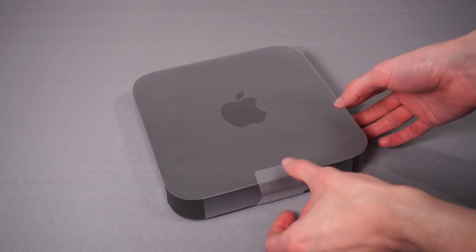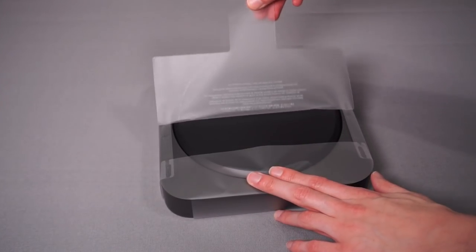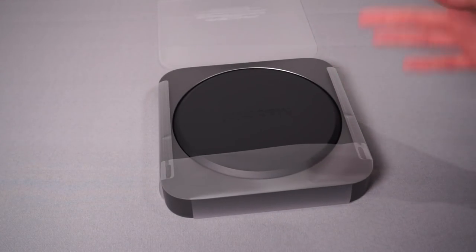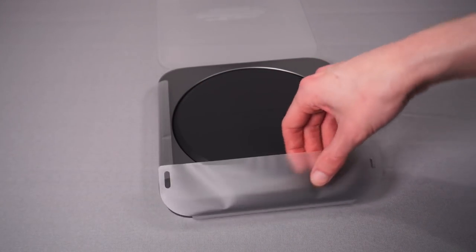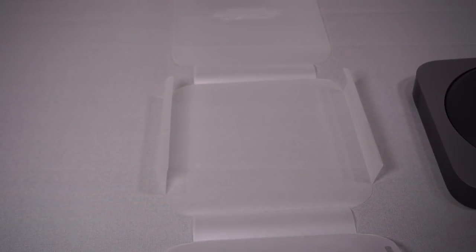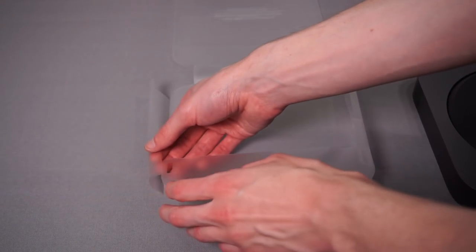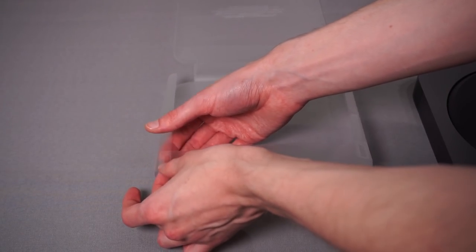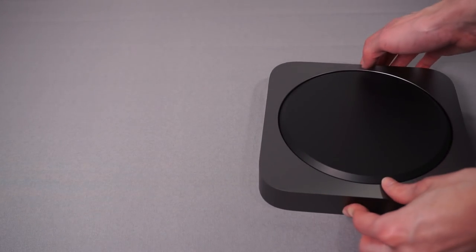Now let's dig into the Mac Mini itself. It's got a protective film we peel off — we'll turn it upside down. Apple have really got their packaging nailed. We'll be very careful with this and preserve all the packaging, because with Apple products you get a lot more money when reselling if you've kept the original packaging intact.